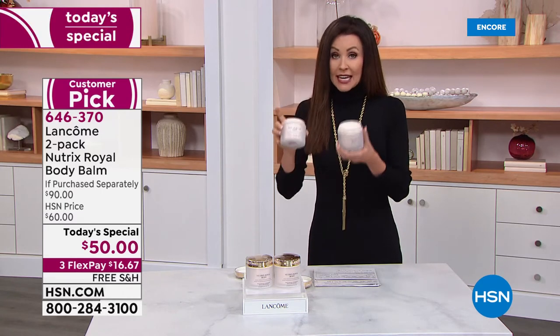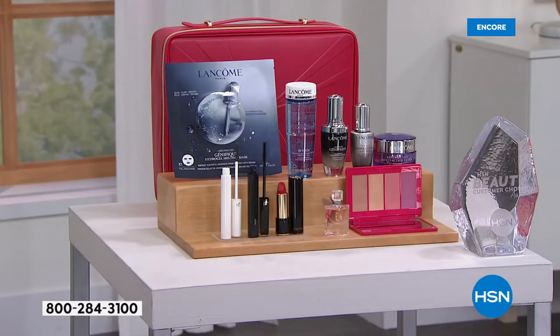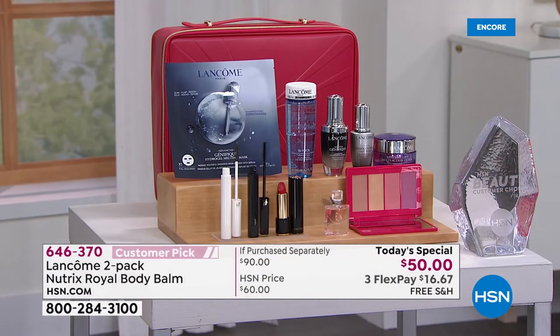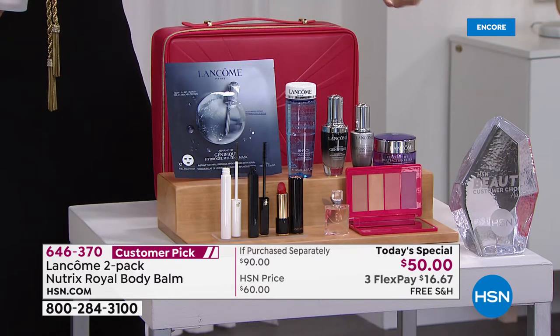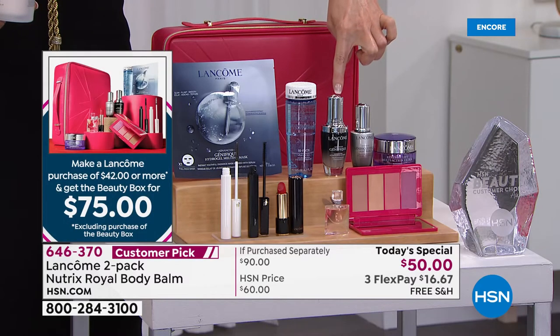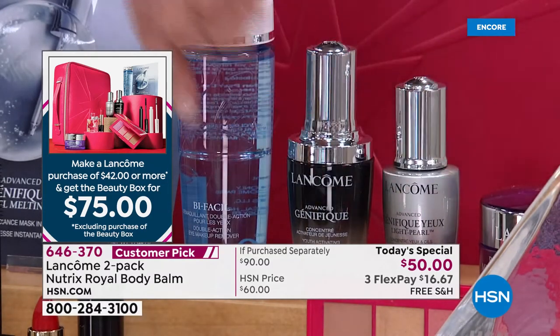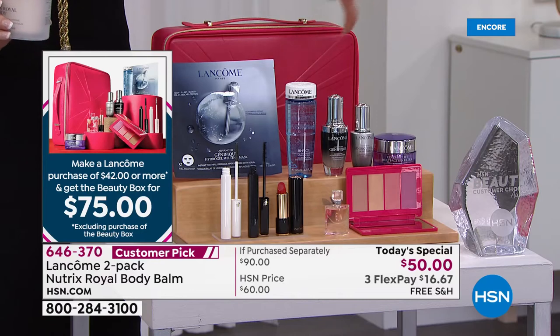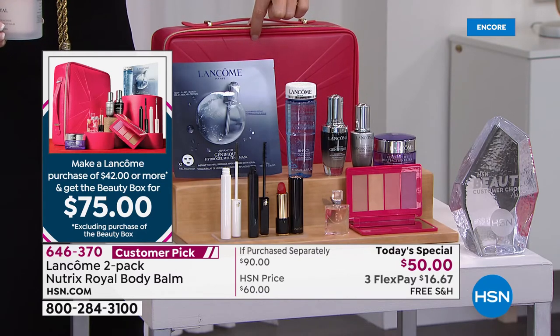If you buy this today's special, I know it doesn't seem like it could get better, but walk over here because today we have the Beauty Box. This is the Beauty Box — it is over $400 worth of Lancôme, nine full-sized skincare items. This Genifique serum is $78. So you're getting nine other items from Lancôme, top sellers all across the world, a $404 value. If you spend $42 or more on Lancôme, you get $400 worth for just $75.